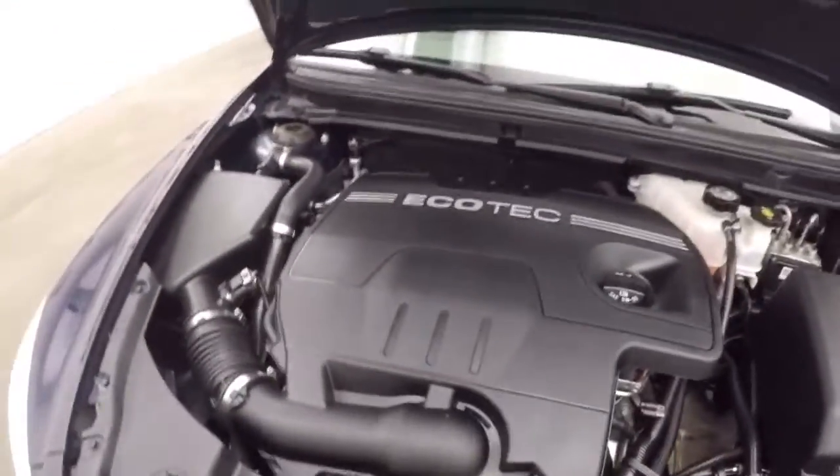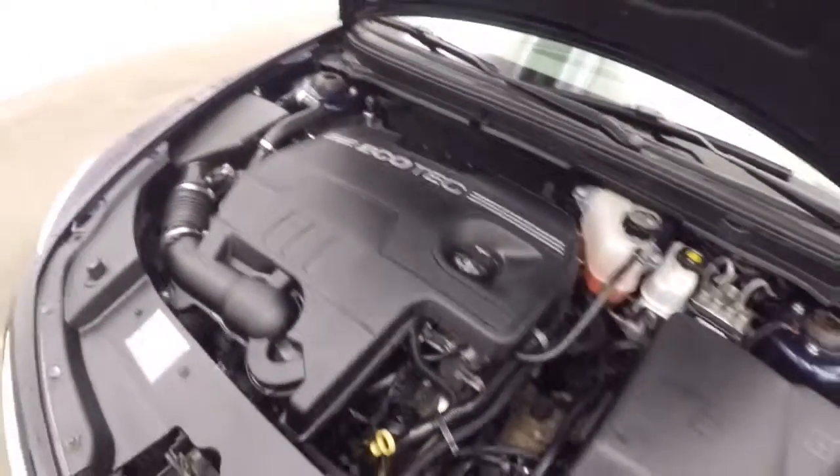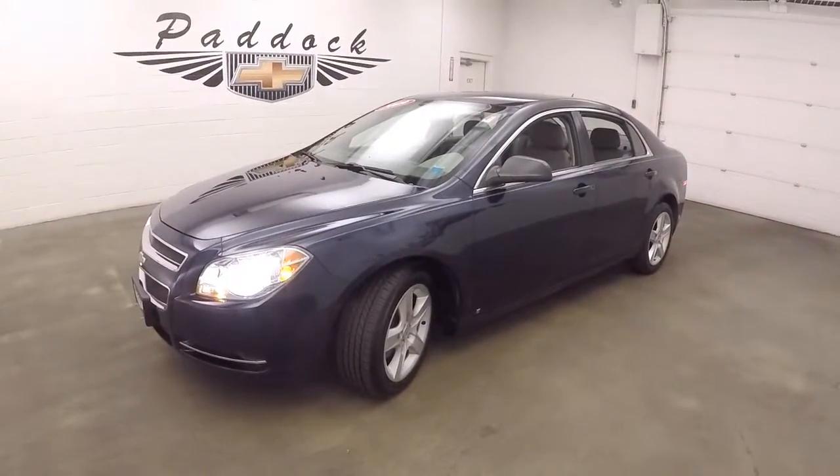It's a 2.4 liter engine — runs nice and strong, plenty of power, and good on gas. This is a 2009 Chevy Malibu with just under 16,000 miles.